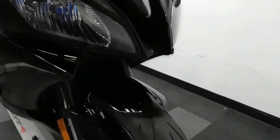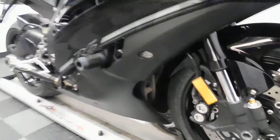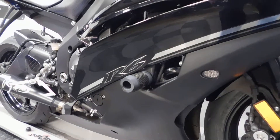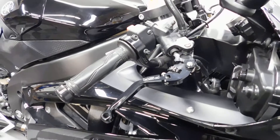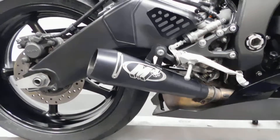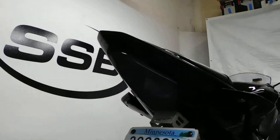Tires on this bike are still in good shape with plenty of miles left on them. It comes with flush mount front signals, frame sliders, PSR adjustable levers, and an M4 pipe.